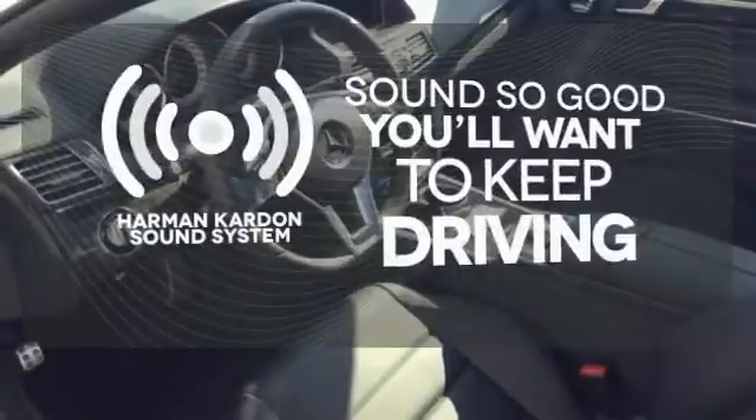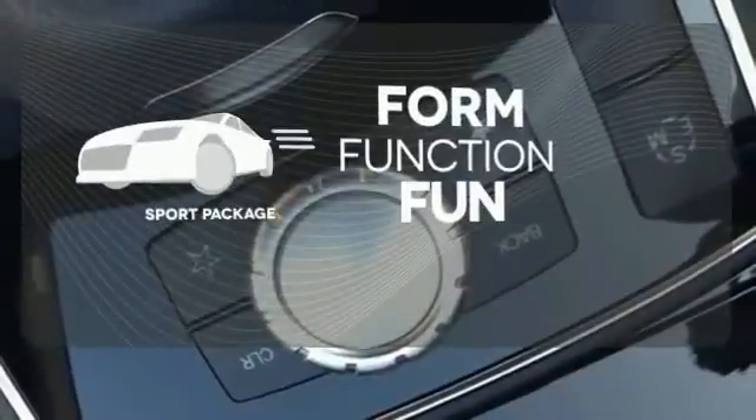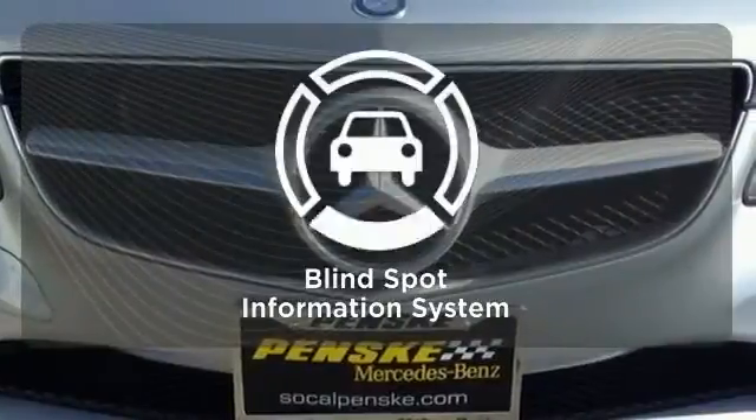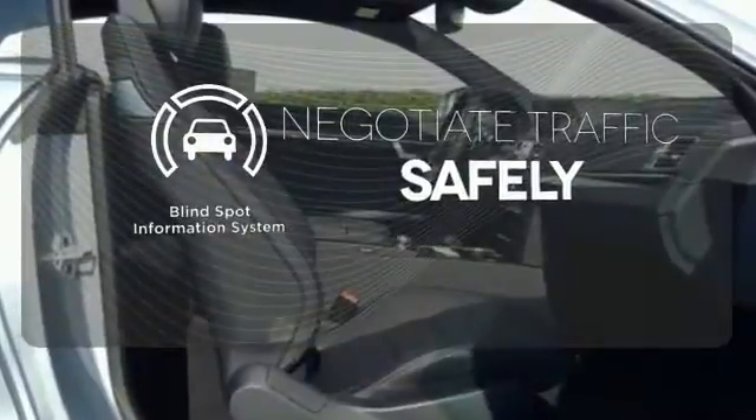You might drive just to listen to the Harman Kardon sound system. Form, function and fun — everything is a bit better with the sport package. Safety comes by being aware of your surroundings, and for that, the blind spot indicator can't be beat.